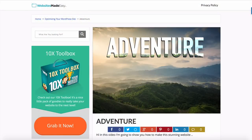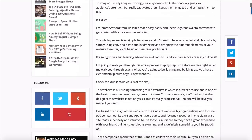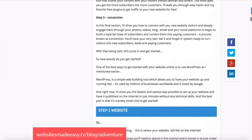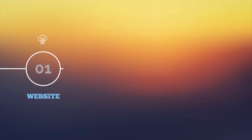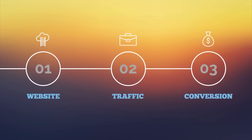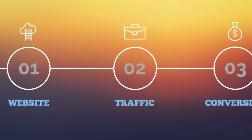We'll be referencing my blog throughout the video, which has all the steps of the learning adventure — you can access that at websitesmadeeasy.tv/blog/adventure. My signature three-step WTC system stands for website, traffic, and conversion. I show you how to build your website, get traffic to it, and then convert that traffic into paying customers.